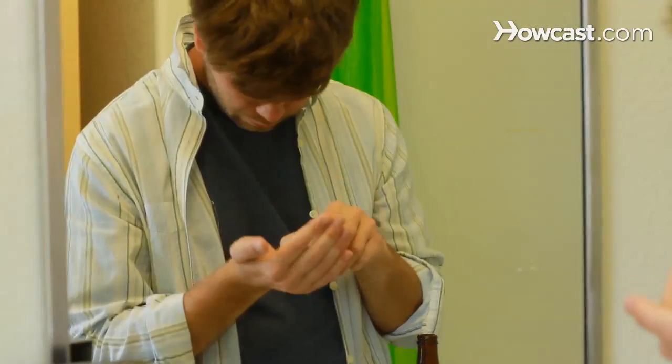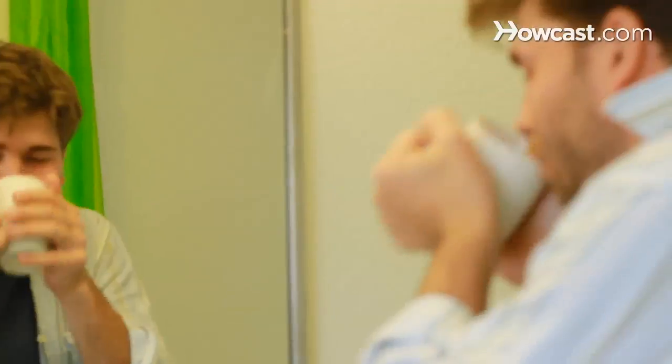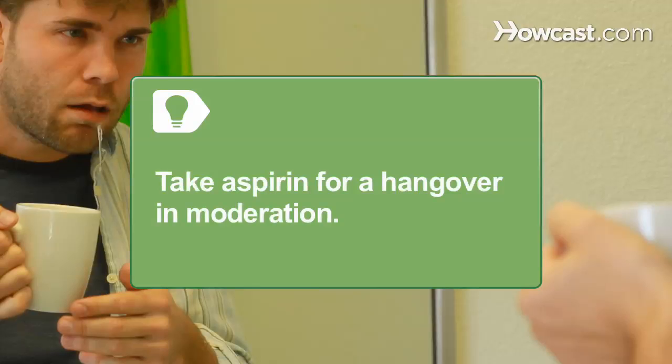Step 1. Take 2 aspirin with a cup of coffee. Researchers have found that the combination of caffeine and aspirin was effective in relieving the pounding headache that often accompanies a hangover. Take aspirin in moderation, as it can irritate the stomach.